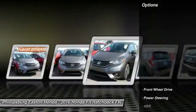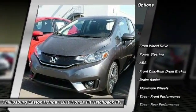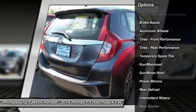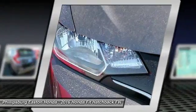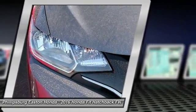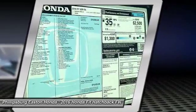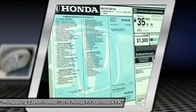Here are some of this vehicle's great options: stability control, keyless entry, traction control, steering wheel audio controls, backup camera, anti-lock braking system, moonroof, Bluetooth, power steering, and driver airbag. This vehicle offers reliability and good looks at a great price.